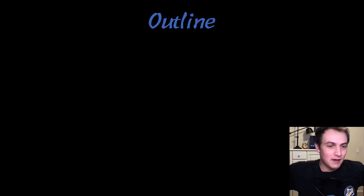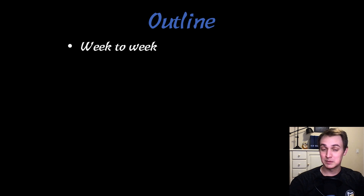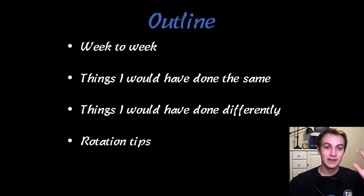I'm going to go over the outline of this video. If you check the description, I'll put the time codes if you want to skip forward. First I'm going to talk about week to week, what my schedule was like. Then I'll talk about the things I would have done the same throughout the rotation, and then the things I would have done differently. This is similar to what I did in my video on the surgery rotation, although I've learned a little bit, this being my second rotation.